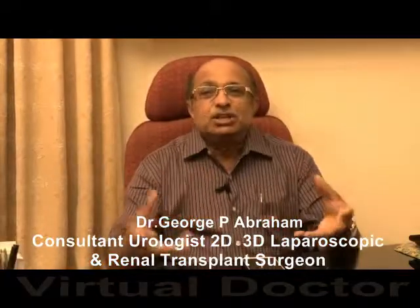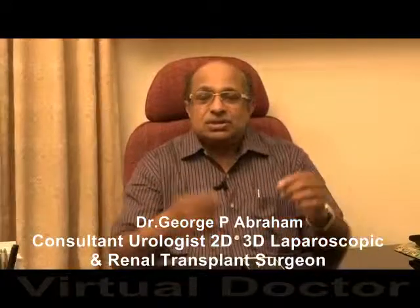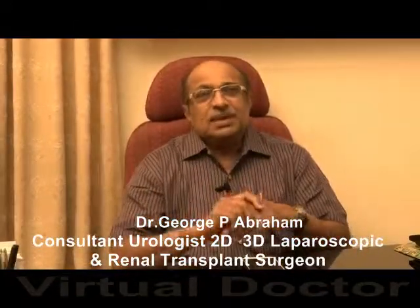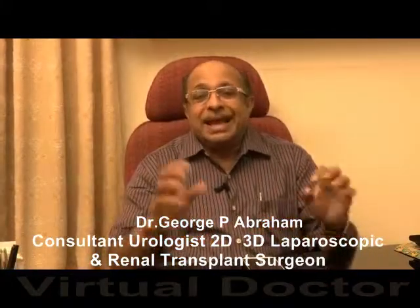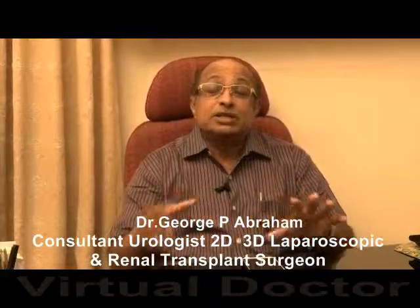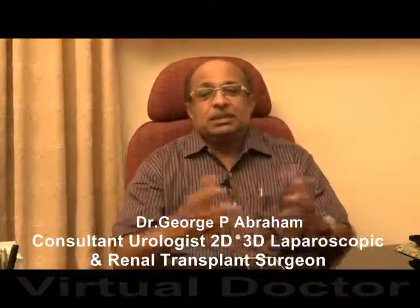The peculiarity of the instruments is that they can be rotated in every angle, so surgery can be done precisely and much faster. This 3D vision and particular instrumentation makes robotic surgery much superior to routine laparoscopic surgery.